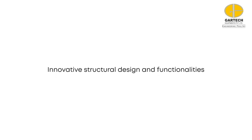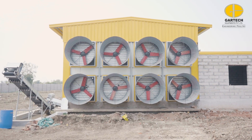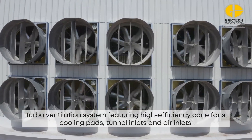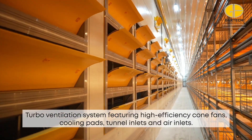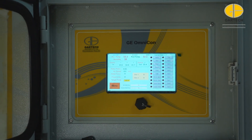The key to success also lies in its structural design and functionalities. The farm is mounted with a turbo ventilation system featuring high-efficiency cone fans, cooling pads, tunnel inlets, and air inlets for minimum ventilation. Gartek lets you manage your farm with a sophisticated centralized climate controller.